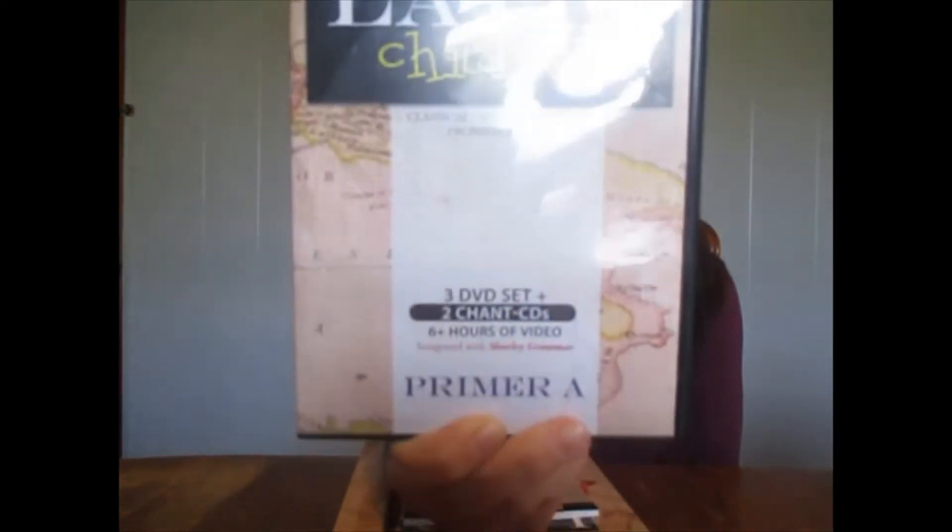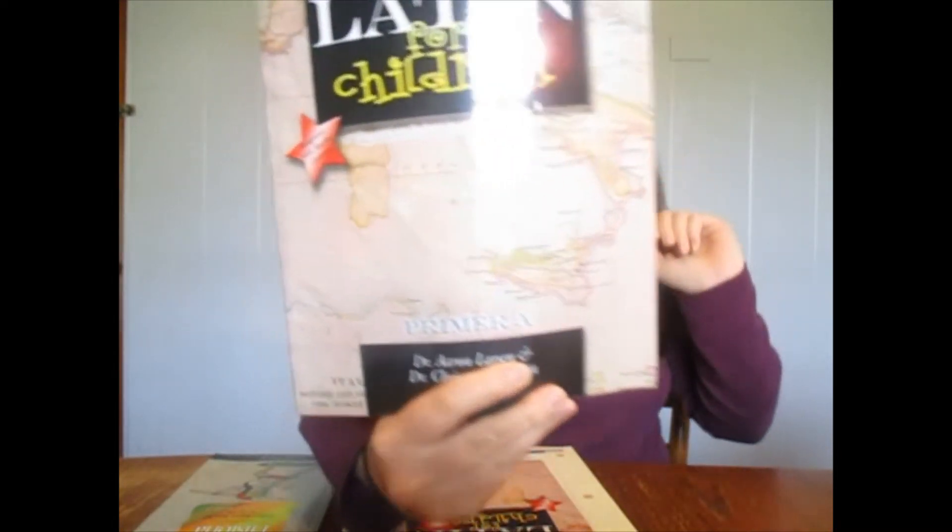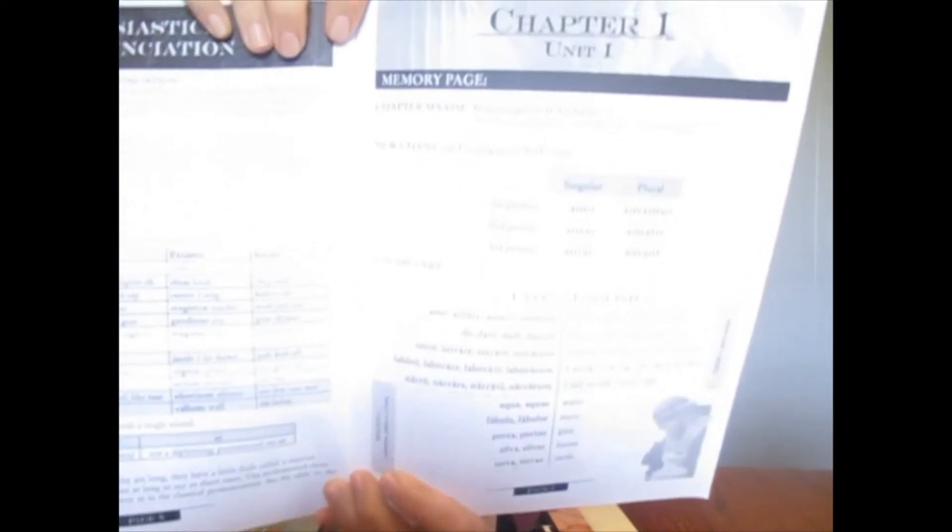I was going back and forth between this curriculum and another one, and this one won out because it comes with DVDs and chant CDs. It's called Latin for Children, Primer A. The DVDs do the little lesson and include the chant — they seem to be very well done. I watched the first lesson to get a feel for it. It also came with the Latin for Children Primer A workbook.